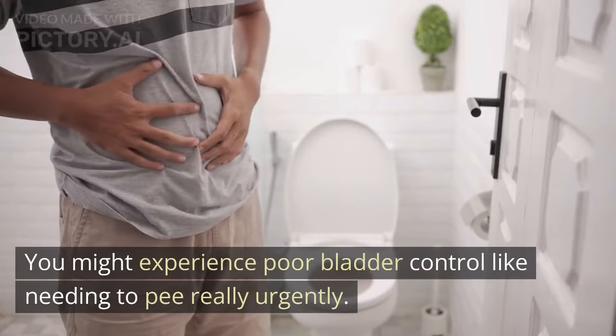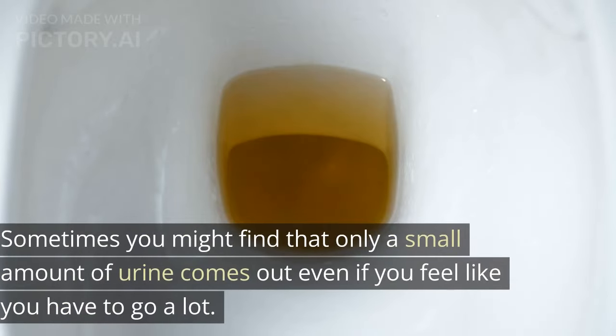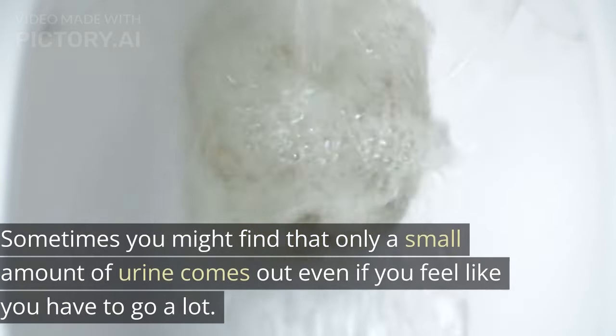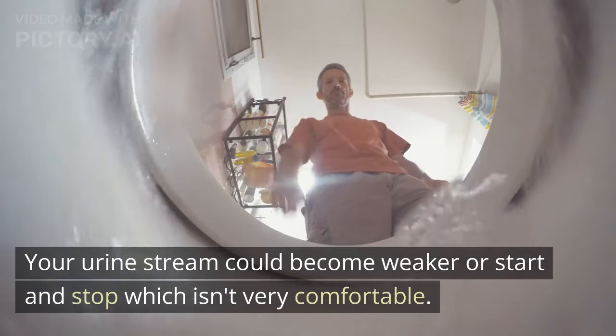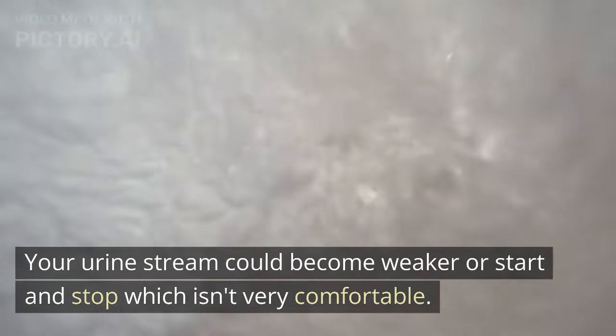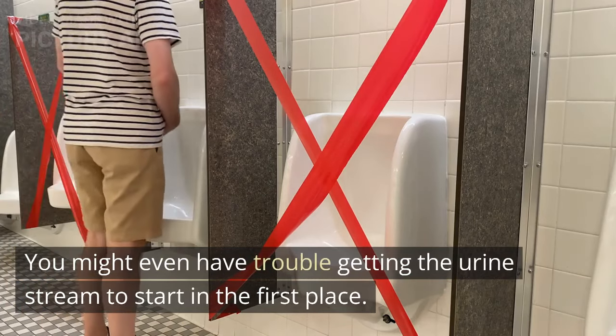You might experience poor bladder control, like needing to pee really urgently. Sometimes you might find that only a small amount of urine comes out even if you feel like you have to go a lot. Your urine stream could become weaker or start and stop, which isn't very comfortable. You might even have trouble getting the urine stream to start in the first place.